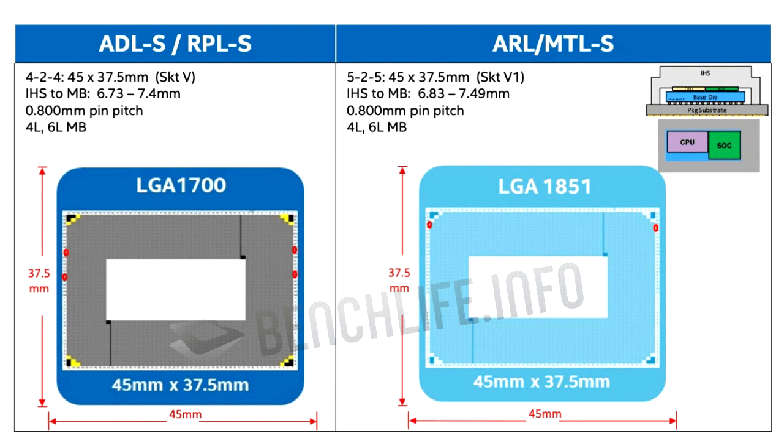Intel could increase clock speeds, e-core counts, and other process and packaging level innovations to segment these chips apart from existing 13th gen core Raptor Lake, much as Coffee Lake refresh formed the 9th gen core lineup.